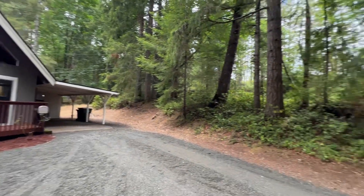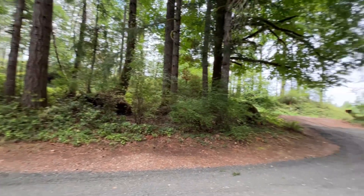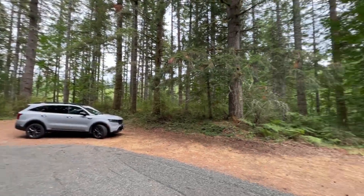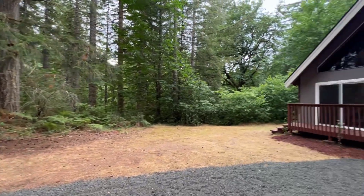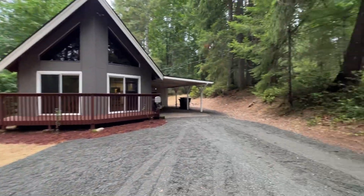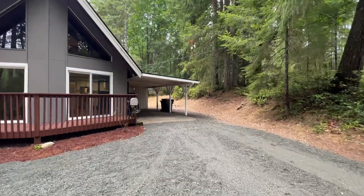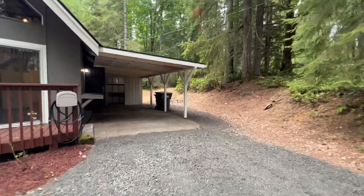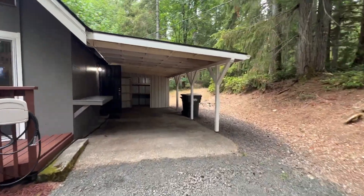Hi, this is Sarah with Olympic Rentals and we are taking a tour of 6737 Cedar Flats Road Southwest in Olympia. This is a two-bedroom, one-bathroom, A-frame style home with just around 1,100 square feet.